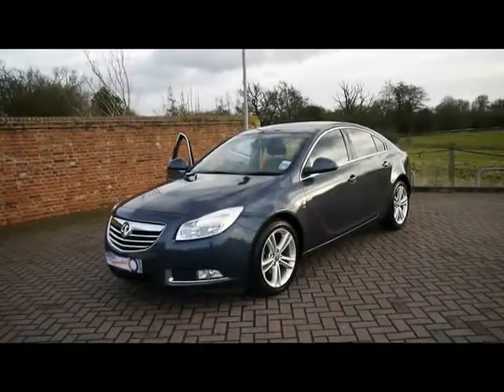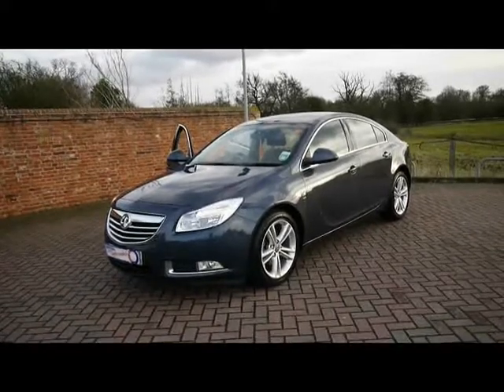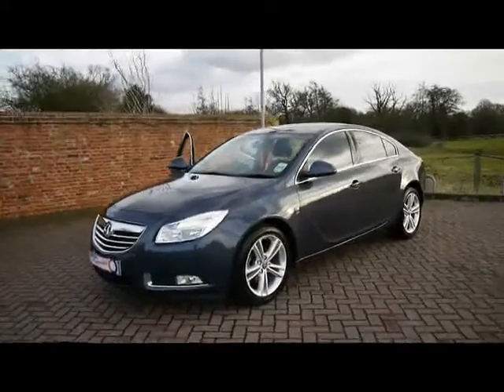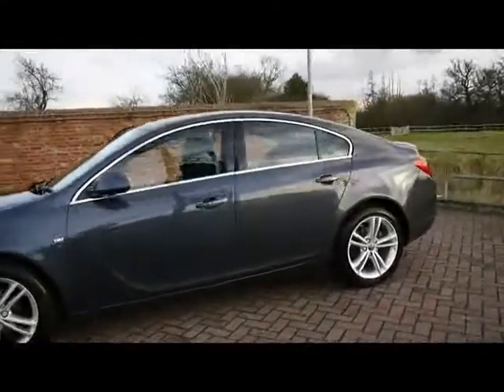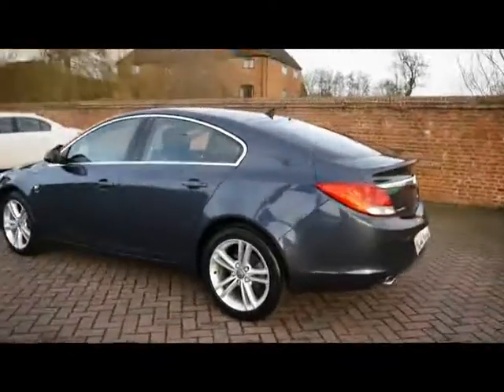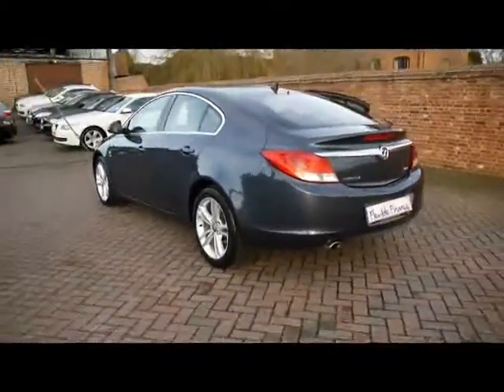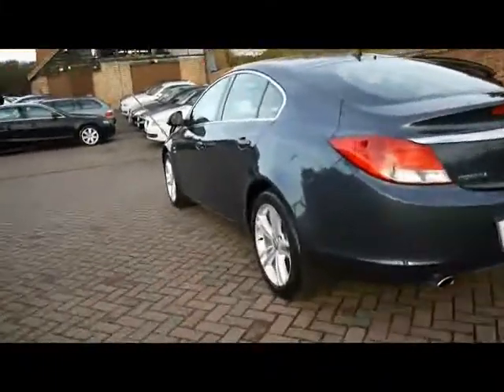Welcome to Imperial Cars. We have a Vauxhall Insignia SRI NAV 2.0L CDTI 160. Let's go through a brief tour around the car to highlight some features and to give you a good idea of the condition as well. We've got chrome detailing all round. We'll take a look round the left hand side first of all.